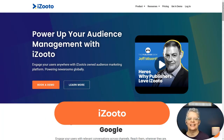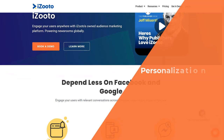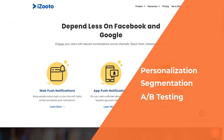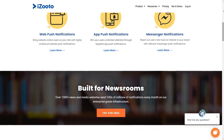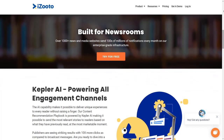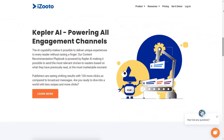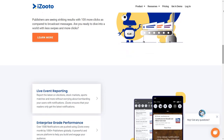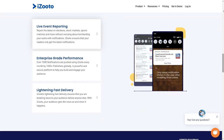Number four is iZooto. It offers real-time, recurring, and scheduled push notifications. Like the other tools, it lets you personalize notifications, set up audience segmentation, do A/B testing, and send time-zone-based notifications. Your initial push prompt can appear when the user scrolls down, has spent a certain amount of time on your site, or has clicked a button — all helping increase opt-in rates. Their customer success team will also transfer any subscribers from a previous notification tool over to iZooto. Note that they only work with HTTPS websites, so you'll need an SSL certificate on your site.